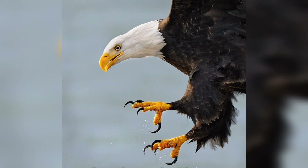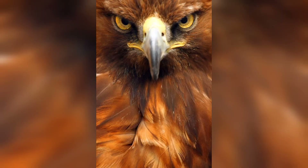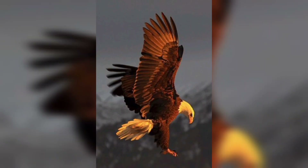An eagle's talons are its primary weapon in hunting. With a grip that can exert tremendous force, they snatch prey with astonishing accuracy. We will examine the anatomy of eagle talons and how they are adapted for securing prey.